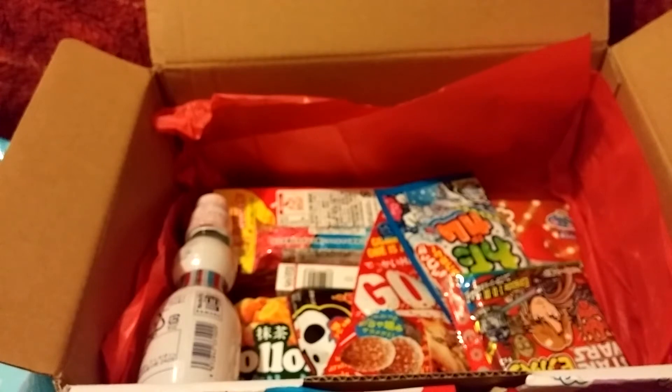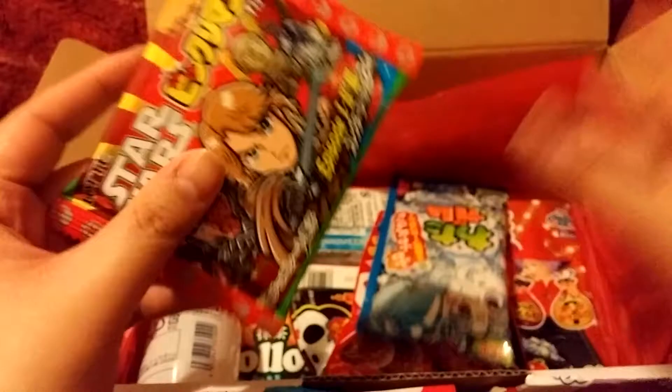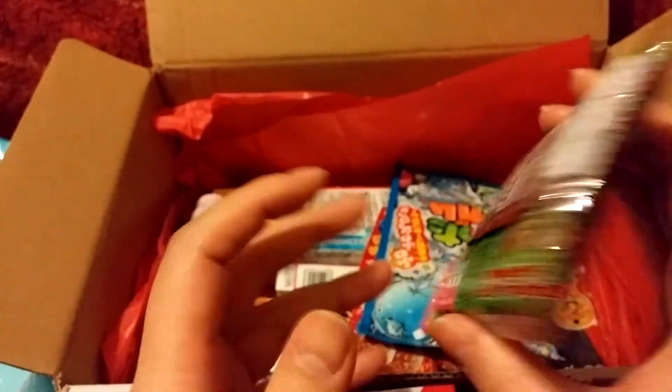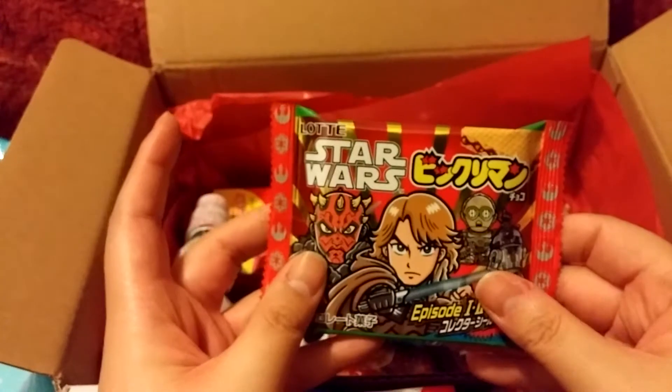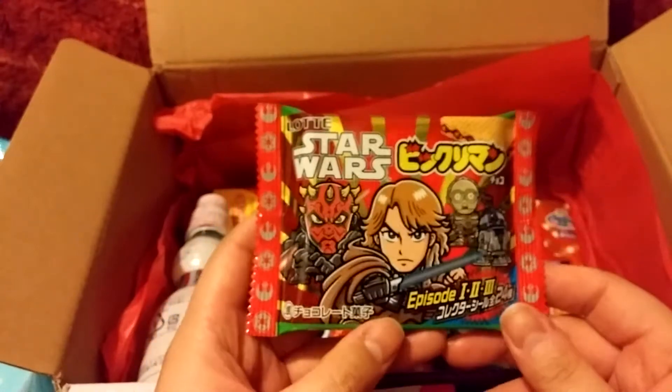There's a bit of background noise and I do apologize about that. My window is open so it's a little bit warm and stuffy where I am right now, so I have the windows open just to get some fresh air.